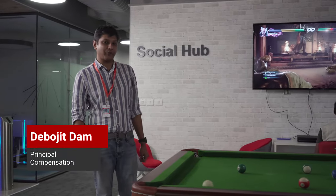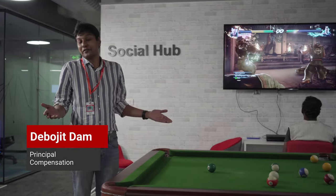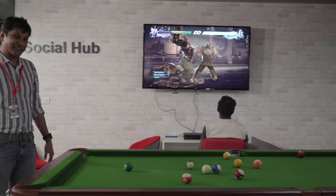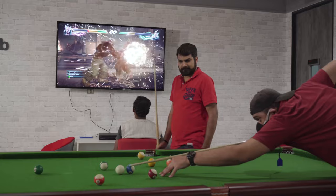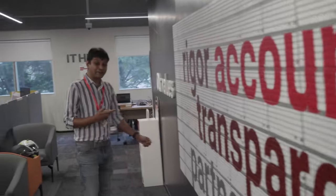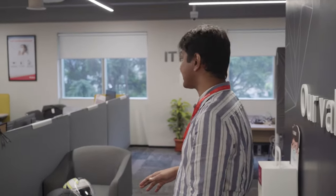Welcome to the social hub. As you can see, we have a lot of stuff here that people come and chill out with. And here are all the values that we in Saber live by every single day. And that brings us to the IT hub of our GCC.